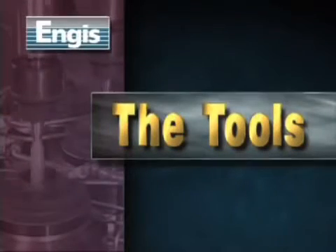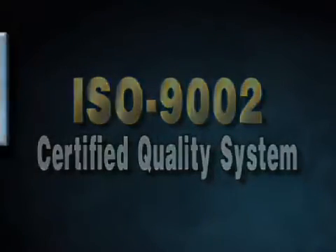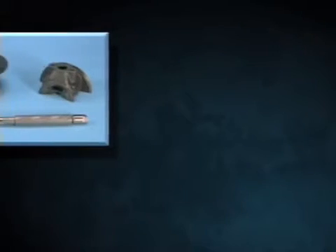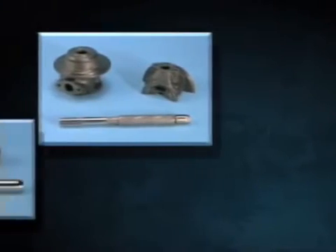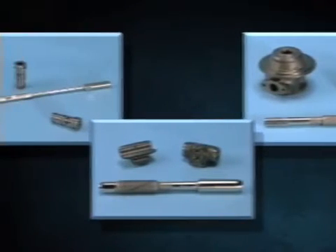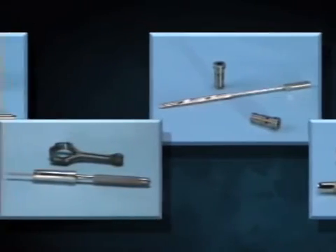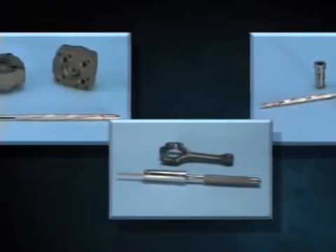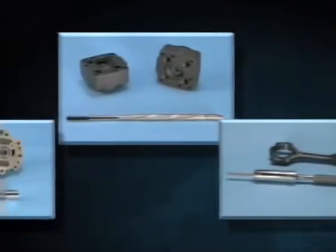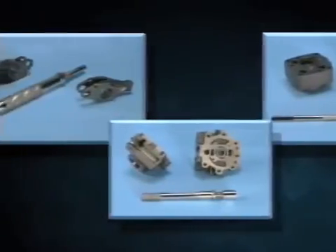The Tools: Angus Bore Finishing tools are manufactured under an ISO 9002 certified quality system. Time-proven plating technologies are used to bond the super abrasive particles to each barrel-shaped tool. Tool designs and shapes vary depending on the application, the material of the workpiece, and the size of the bore. Size compensation is achieved through calibrated adjustment nuts at either or both ends of the mandrel.